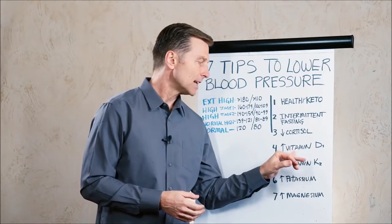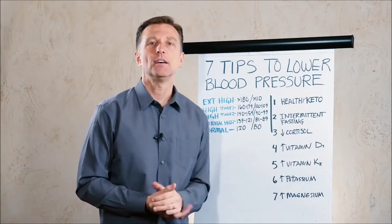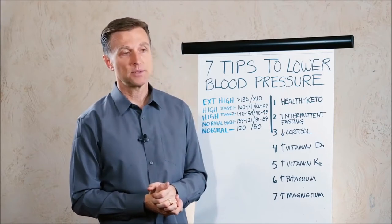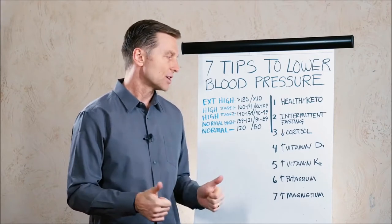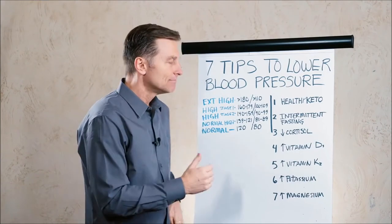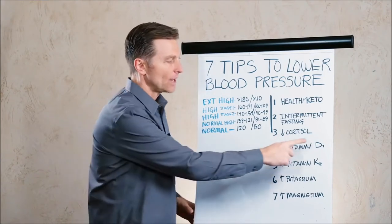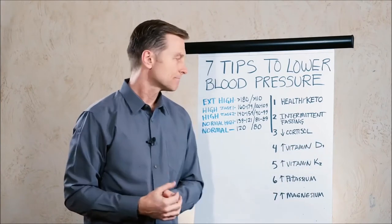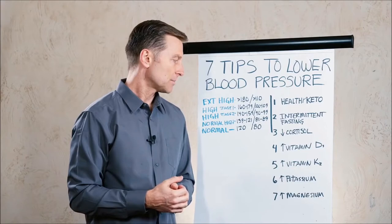Number four is taking vitamin D3. Vitamin D will actually help lower your blood pressure. If you're vitamin D deficient, blood pressure tends to go up. They don't know exactly why, but one theory is that the regulation of calcium supports the sympathetic nervous system in a certain way, and vitamin D actually will lower your blood pressure.